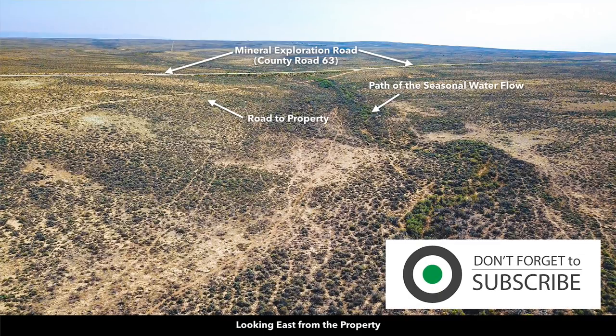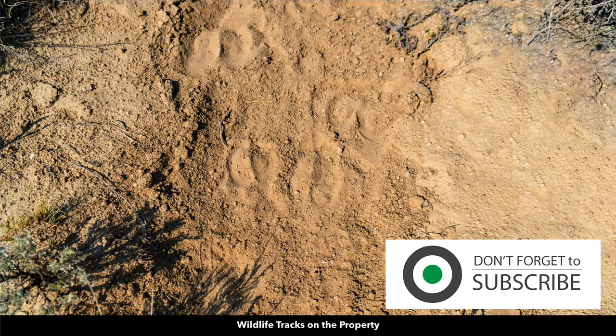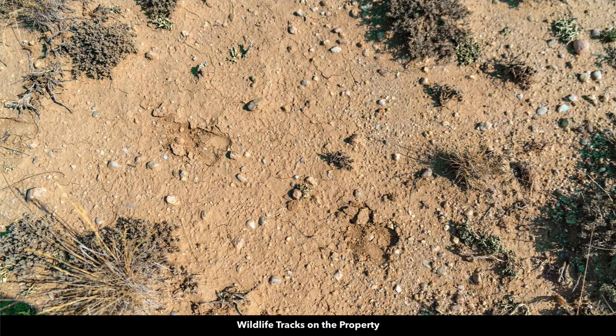In this more lush green area, this is the path of the seasonal water flow. Here we have that identified on this Google Earth terrain view, and here are some photos of the two-track road leading to the property and on the property. Here's another photo showing the path of that seasonal water flow, and that creates a magnet for wildlife.